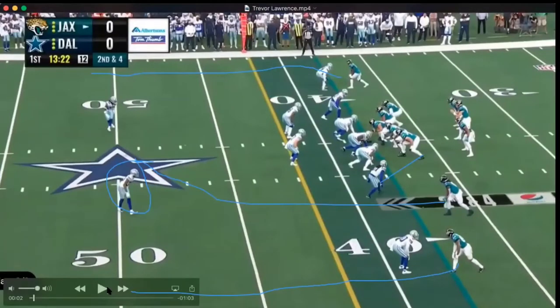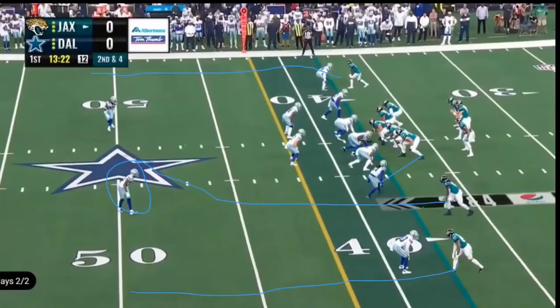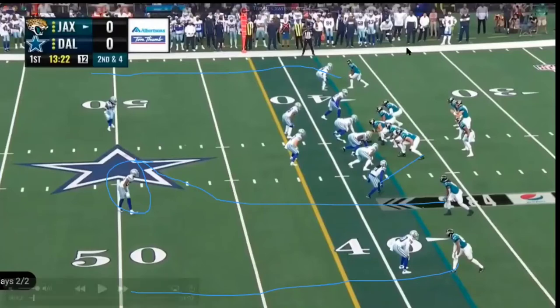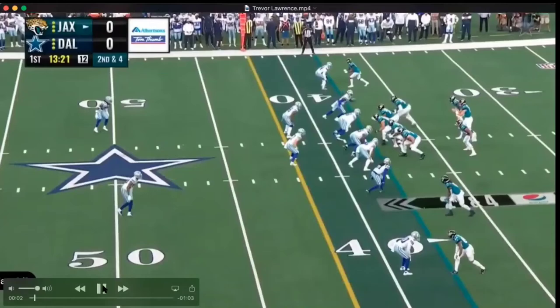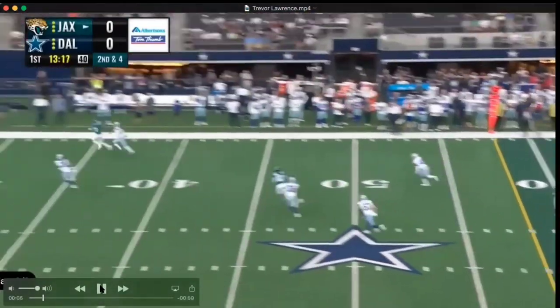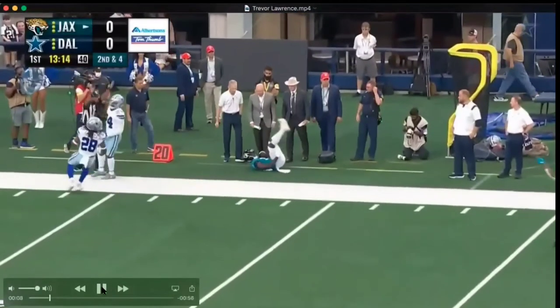This is an excellent throw by Lawrence here. Dallas is rolling their coverage, bringing the safety down with a slot blitz — they're rushing five. That means they're getting one-on-one on the outside; they essentially have a single-high defense, dropping the safety down to play the hook-to-curl area. Lawrence sees that. He's seen it a thousand times in college. This is a very simple blitz, so he knows what to do. He's very poised in the pocket, play action doesn't waste any motion, and he puts the ball absolutely perfectly right where it needs to be.